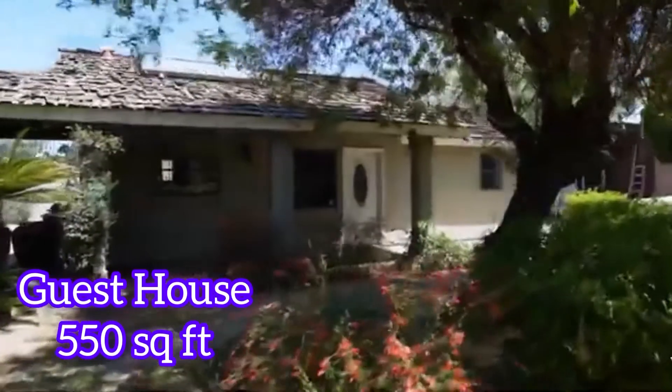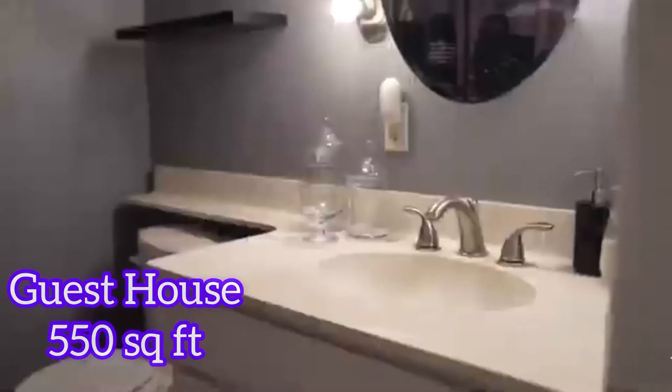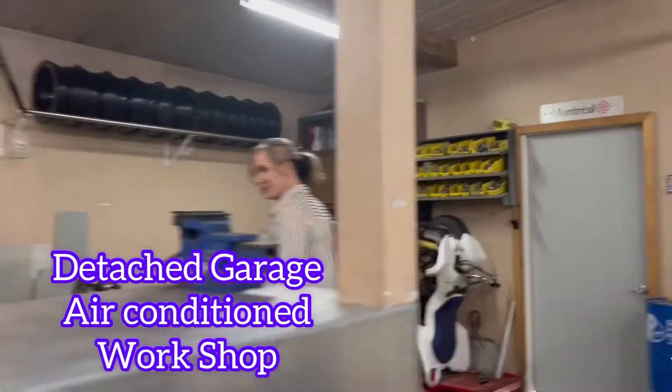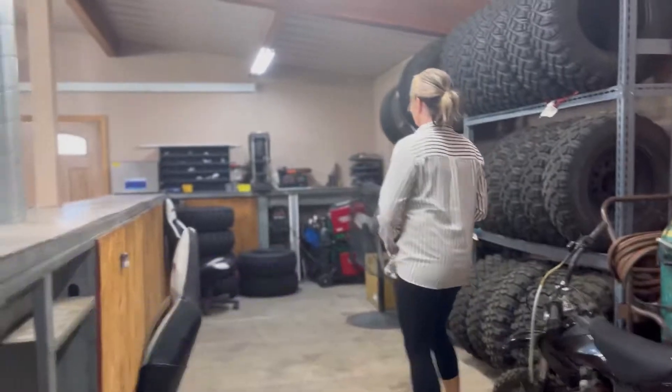We've got the guest house — 550 square feet. We also have the garage that is detached, and it's a garage workshop that's air conditioned.